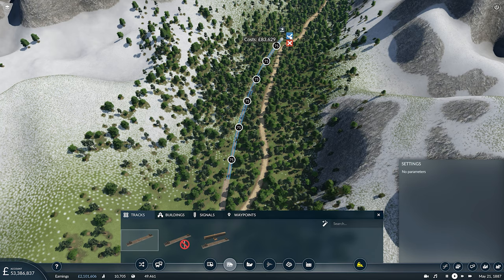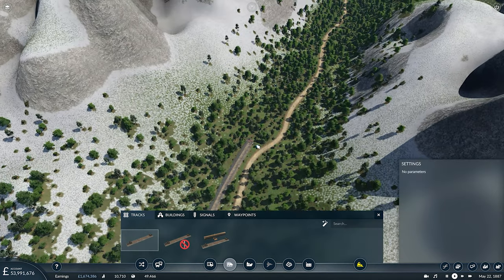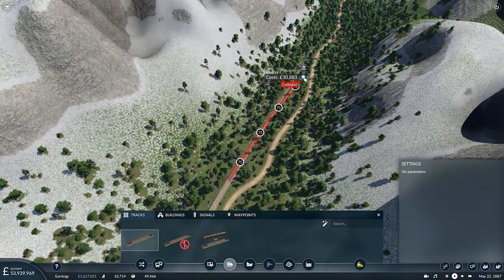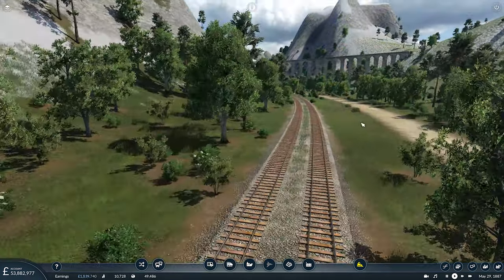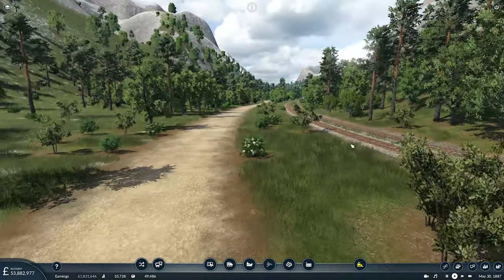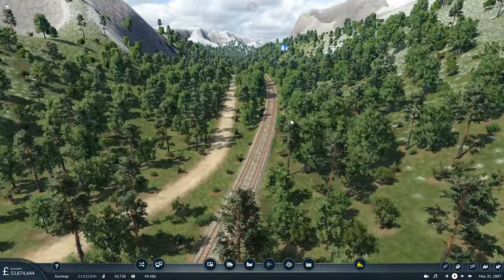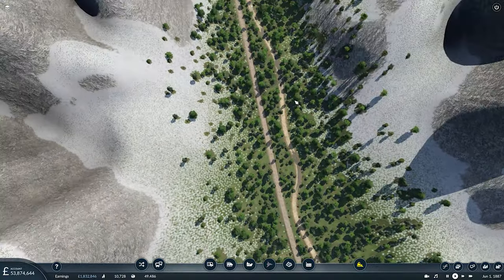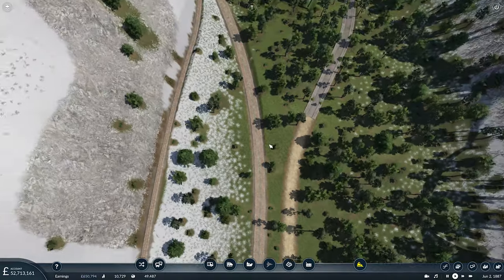And then we can extend our Rocky Mountain Railway line even further and have our trains — the Peter Ray and the Marshalls — run all the way out to Lake Louise. That looks quite nice having the road run alongside our train line. It should give a nice view for any drivers heading this way, which there aren't any at the moment, but in the future there could be.